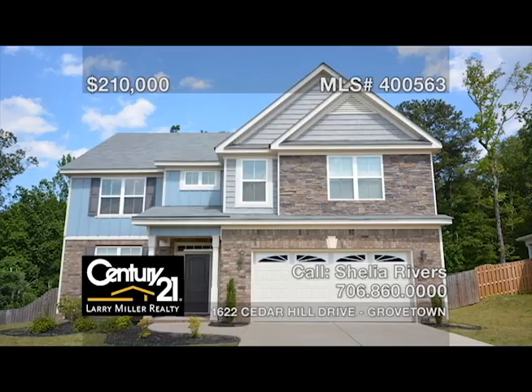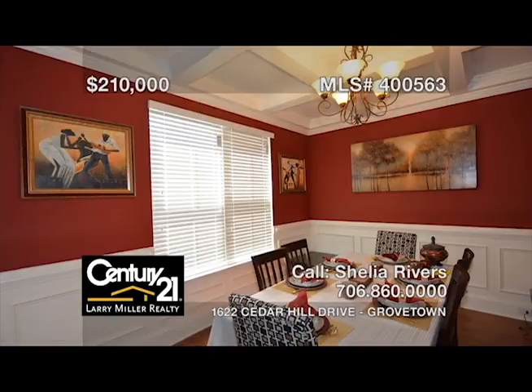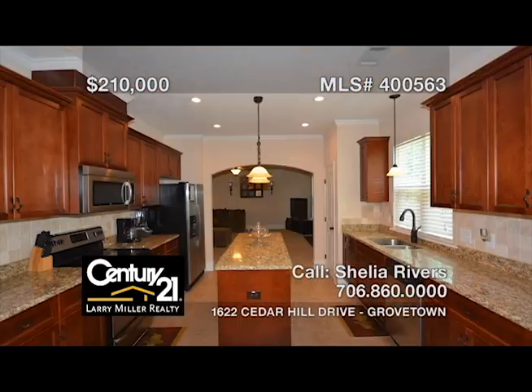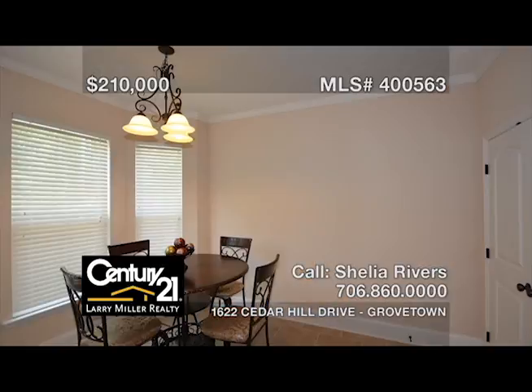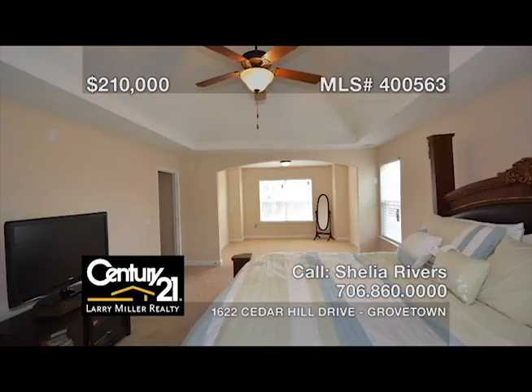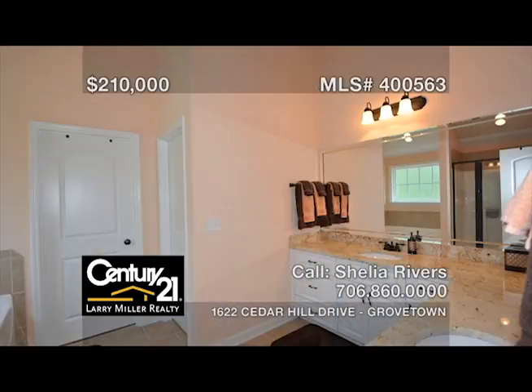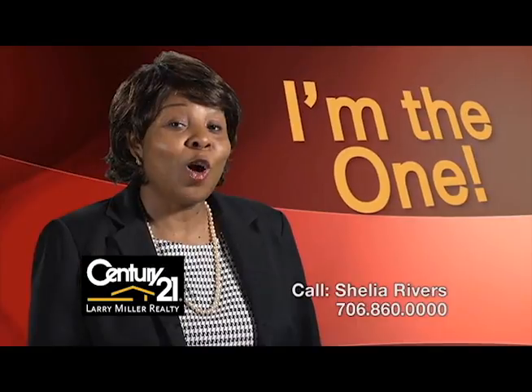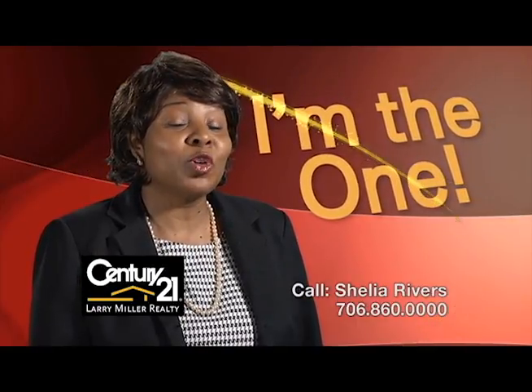This beautiful four-bedroom, two-and-a-half-bath home won't last long. It features hardwood floors in the foyer and formal dining room that opens to the spacious great room with a gas log fireplace, a spacious kitchen with an island, and a bay window in the breakfast area. A spacious owner's suite large enough to fit all your oversized furniture, with an attached sitting area for your enjoyment. Bring your approved buyers ASAP. Call me, Sheila Rivers — if you believe it, together we can achieve it.